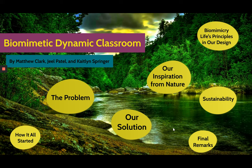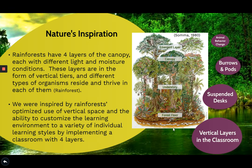Now I'm going to talk about how nature has inspired us to choose this solution among various other possibilities. One of the main nature's inspirations is rainforests. Rainforests have four layers of the canopy. These layers, as you can see in the diagram, form vertical tiers and different types of organisms reside and thrive in each of them. Rainforest has inspired us to use the vertical space by creating four layers in the classroom, giving us the ability to customize the learning environment to a variety of individual learning styles.